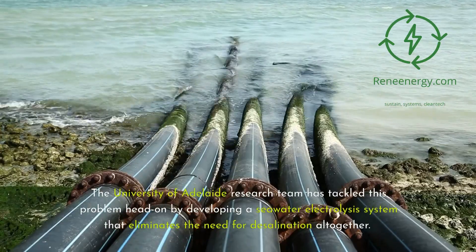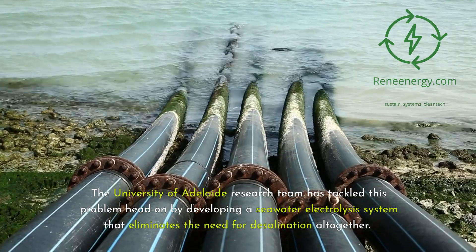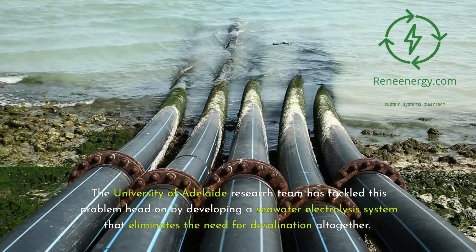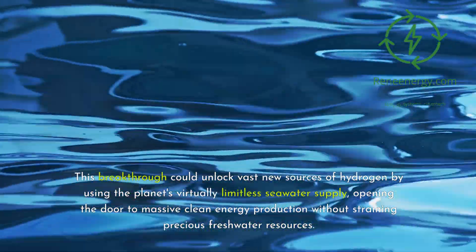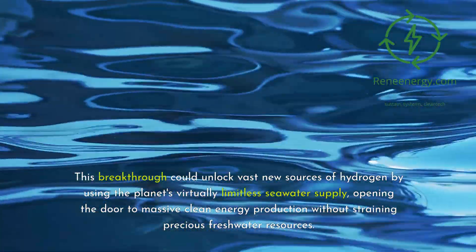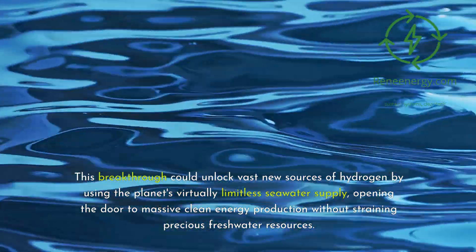The University of Adelaide research team has tackled this problem head-on by developing a seawater electrolysis system that eliminates the need for desalination altogether. This breakthrough could unlock vast new sources of hydrogen by using the planet's virtually limitless seawater supply, opening the door to massive clean energy production without straining precious freshwater resources.